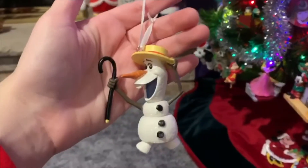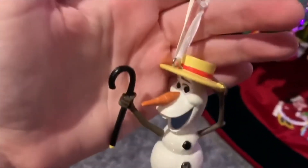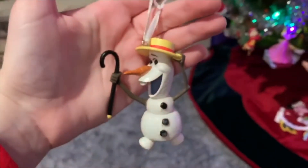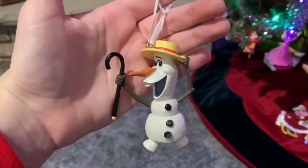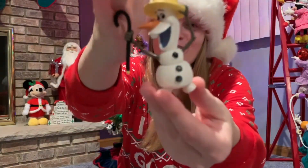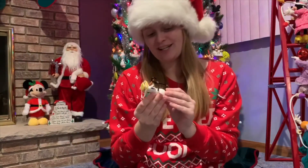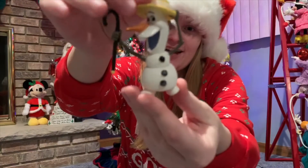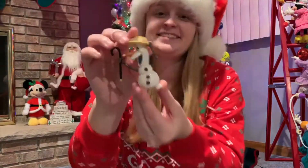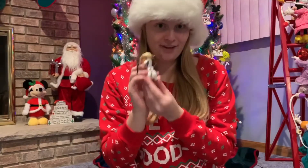My fifth favorite ornament is this Olaf ornament — it's like Olaf dancing with his little hat. This is such a cute ornament. It is a Hallmark ornament from Kohl's — just one of those Hallmark box ornaments — but I love Olaf ornaments. I have multiple, but I like how he's super happy and dancing in this one. He just has a little glitter on his white snow. Just a super cute ornament, and this is number five.